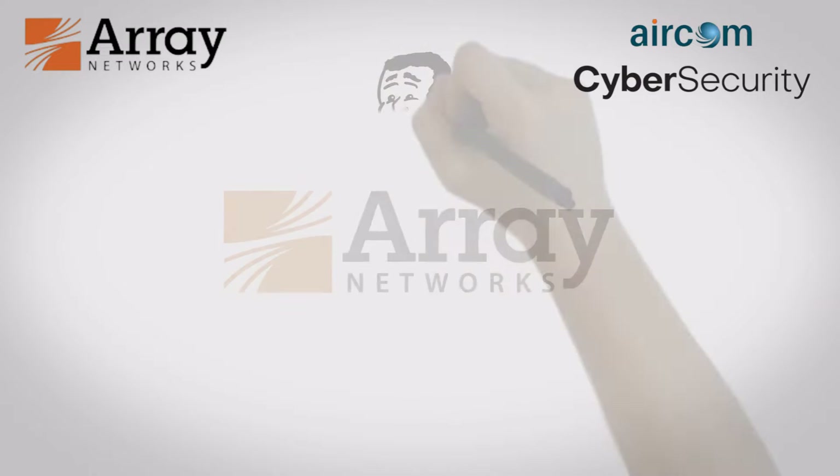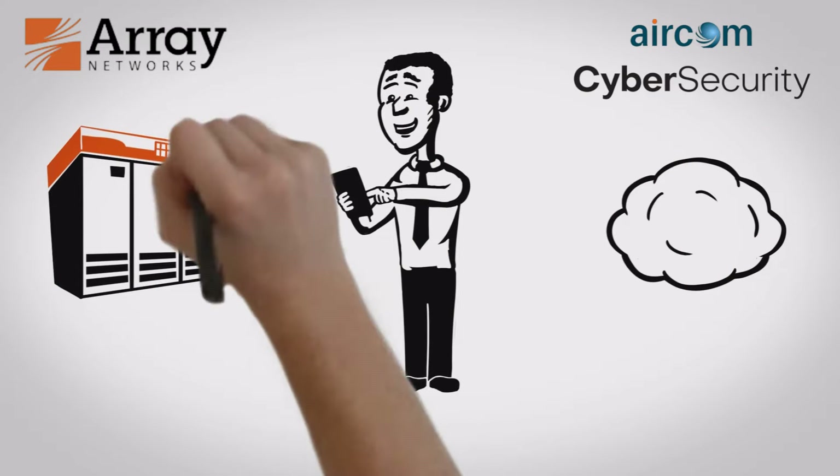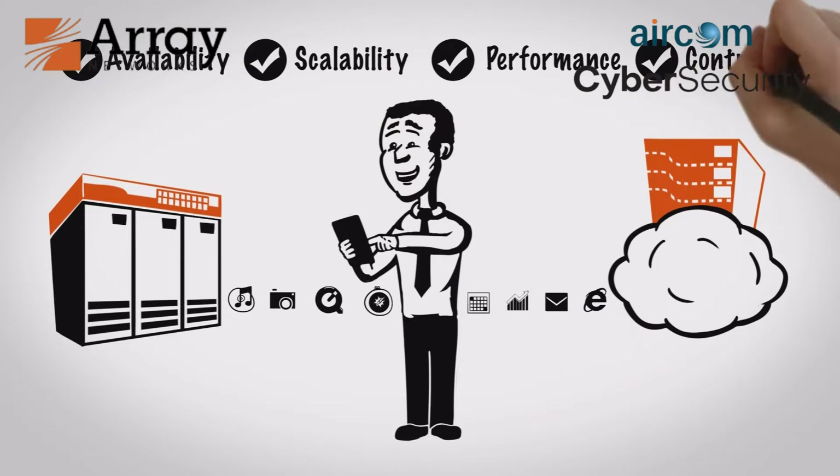Array can help. Whether sending data to or from users, data centers, or clouds, Array application delivery and load balancing solutions ensure the performance essential to maintaining business-critical processes and worker productivity.